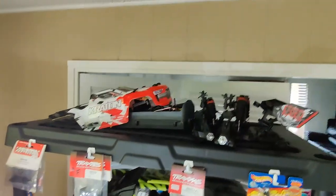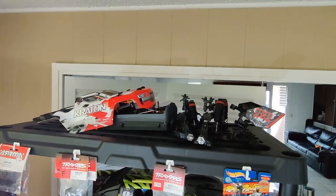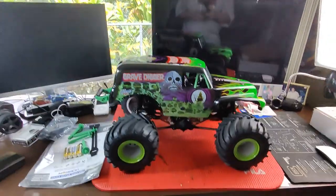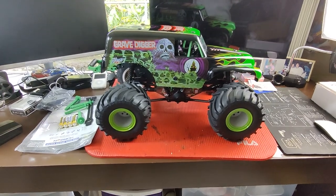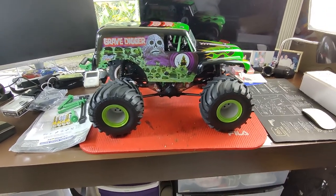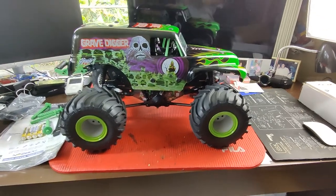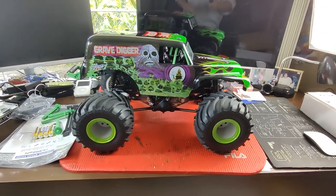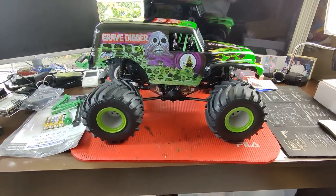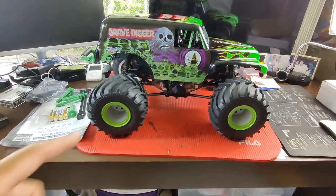Just yesterday I went to the local hobby shop looking for parts for my Kraton - I just posted a video on that - and they actually had Grave Diggers. They told me they had sold seven of them already, so I was kind of shocked. They had one on the floor and I decided to take it.